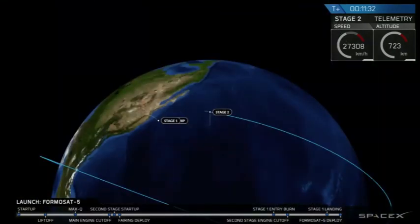That's a beautiful shot there. And with that, that brings Falcon 9's job to a close today.